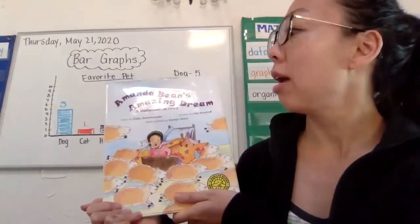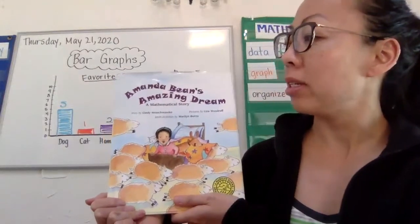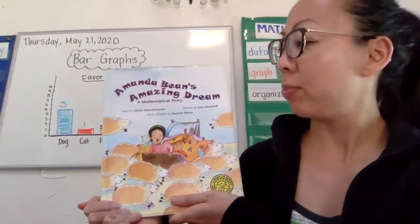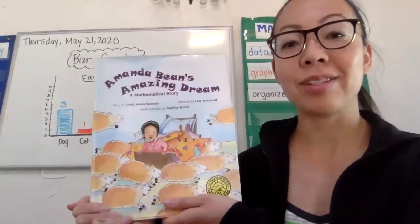Today's story is called Amanda Bean's Amazing Dream. It's a mathematical story. It is written by Cindy Neuschwander and its pictures are by Liza Woodruff. And the mathematical activities are done by Marilyn Burns.